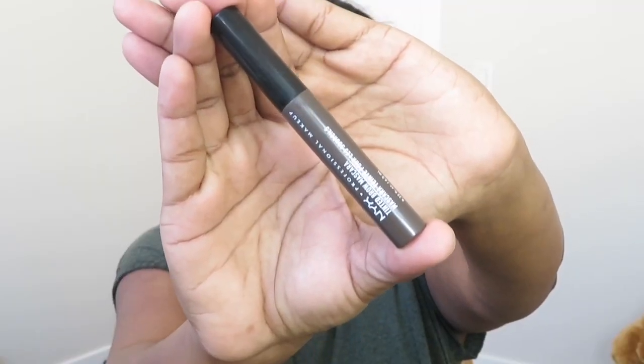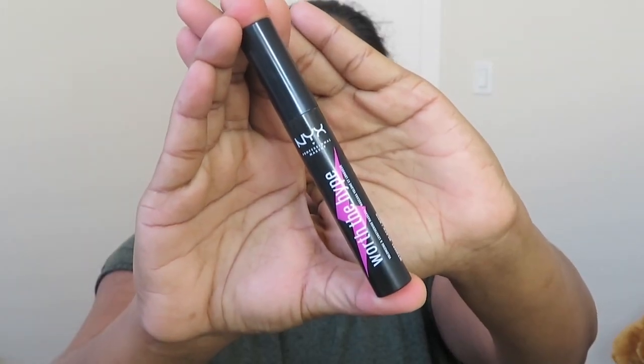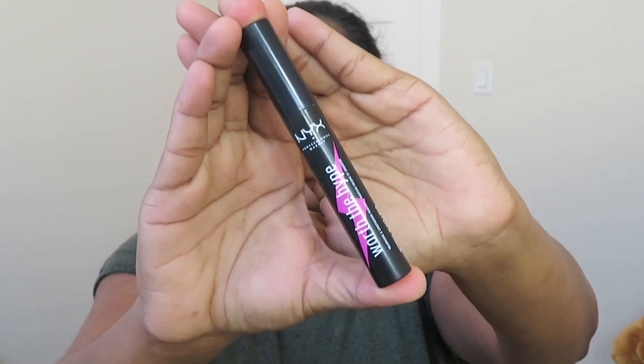Now moving on to brows — I'm using NYX brow gel mascara and giving my eyebrows a nice coat. Then for mascara, I'm using the NYX Worth the Hype mascara, applying good coats to my upper and lower lashes so that my eyes look more awake.